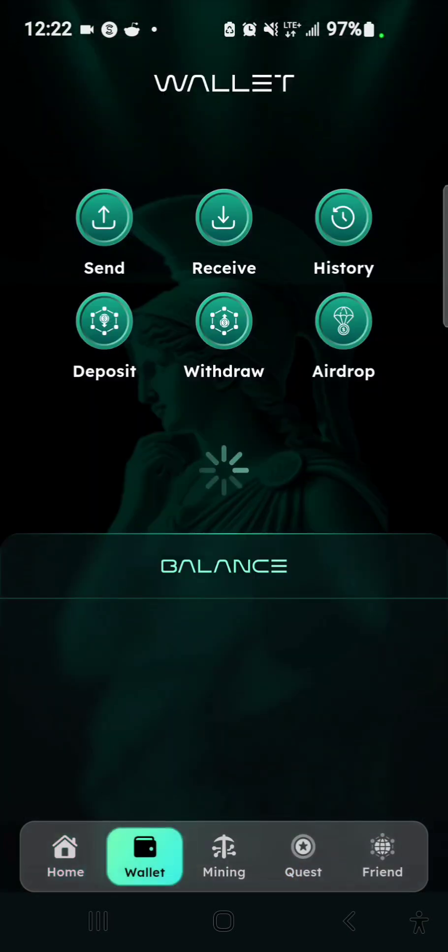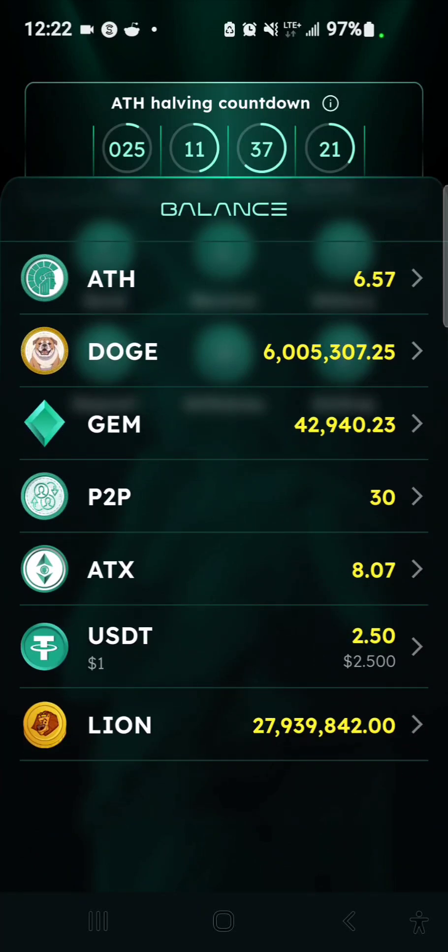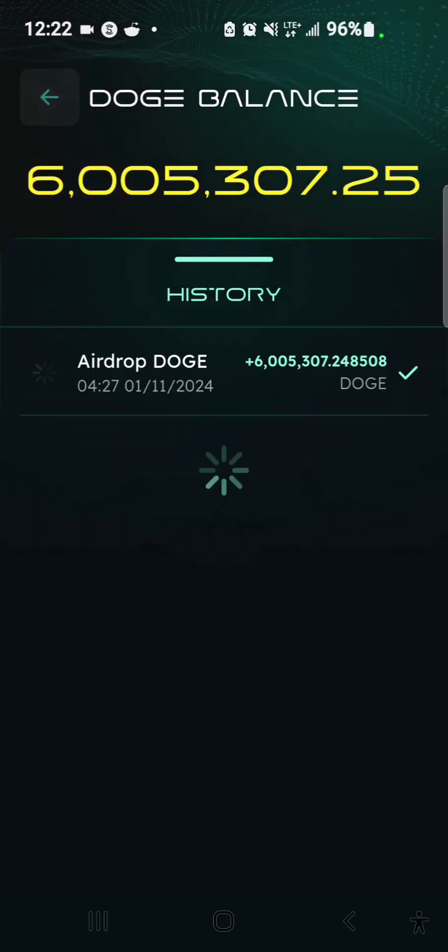So go to Wallets. From here you can see my balance — I have 6.578 ETH and I have six million five thousand and three hundred and seven point two five DOGE. I want to withdraw this DOGE to my MetaMask now.